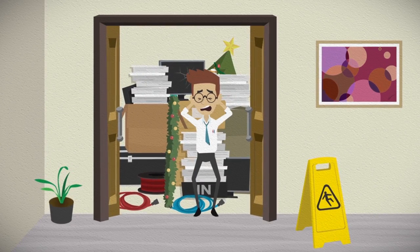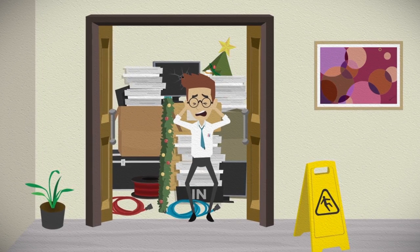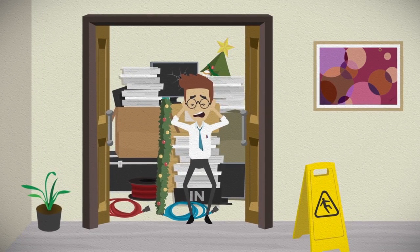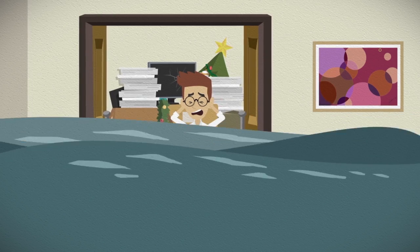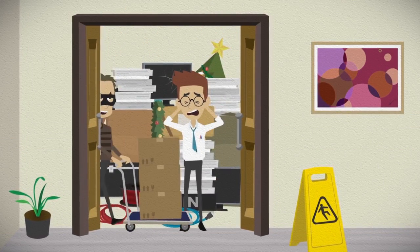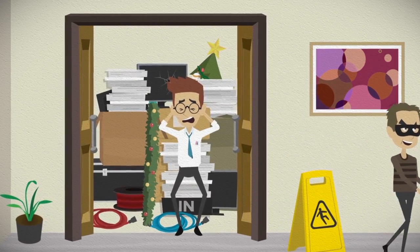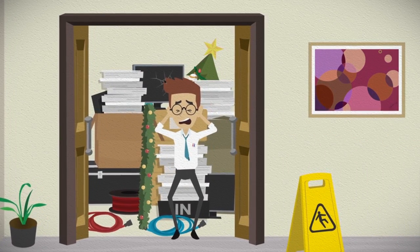Look familiar? Remember our infamous messy closet from an earlier module? Storing university records in basements or closets might be convenient, but those places often lack physical and environmental security. You might not know who has access to the storage area, or forget what information is in those boxes. If the content of the boxes contains personal information, by law, you must protect that information.